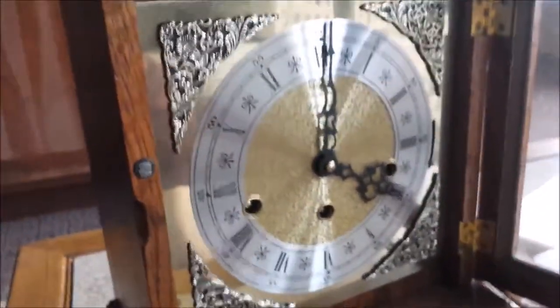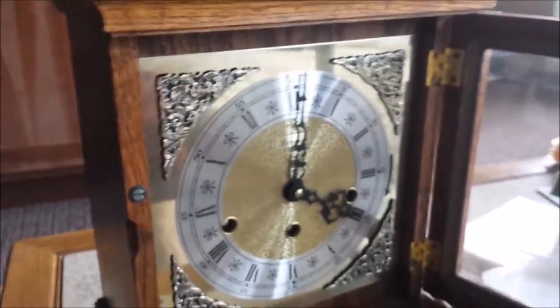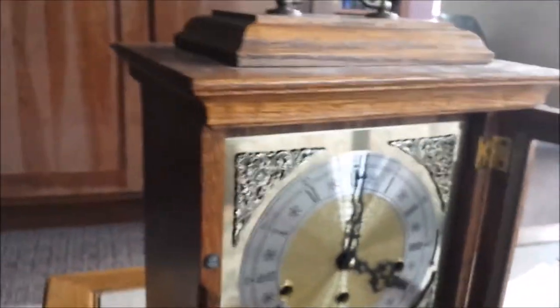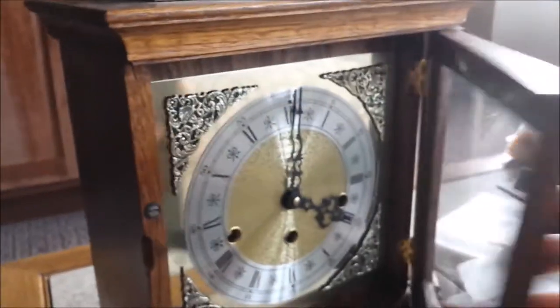Well folks, there you have it — not in complete detail, but it's my Linden Triple Chime Bracket Clock. It plays Westminster, Whittington, and St. Michael's Chimes. I will post a more complete, detailed version at a later point in time. For now, I'll let you get a look at the movement — it is the floating balance movement, with eight chime hammers and eight chime rods. Thanks for watching, and I will see you again next time.